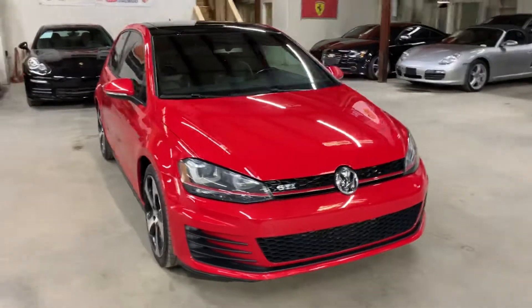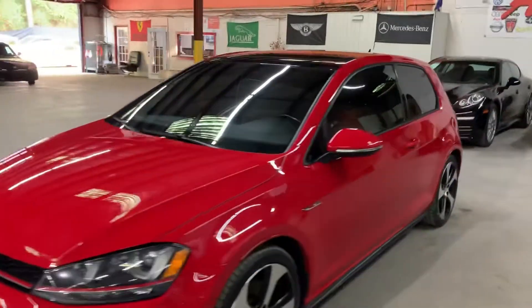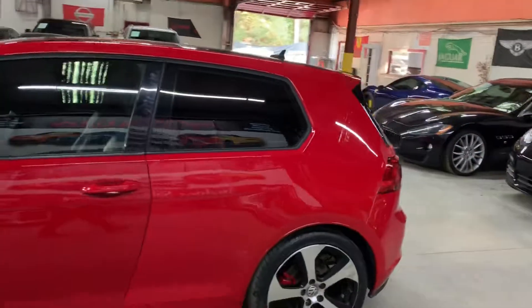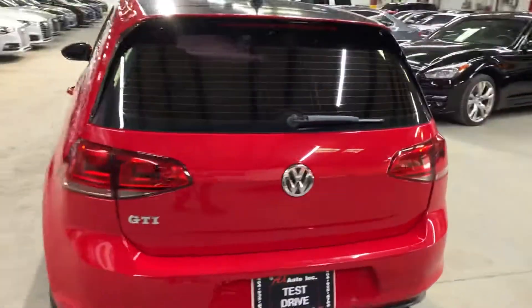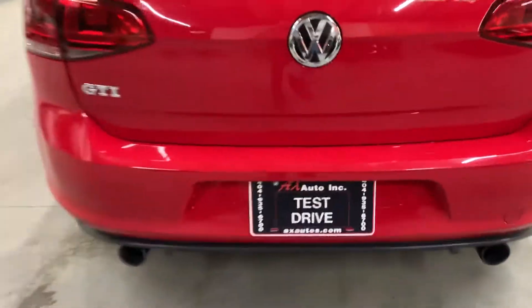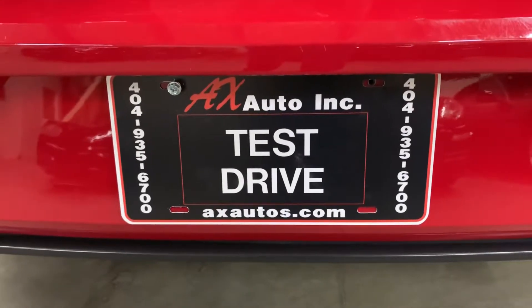This vehicle does come with a branded title, guys. That's because some fresh water damage was reported on this vehicle. Some detailing and cosmetic work has been done to get it fixed. As you guys can see, it is in pretty good shape. The interior is pretty nice with the leather seats. If you would like to know more information about this vehicle, you can go to axautos.com or give us a call at 404-935-6700.